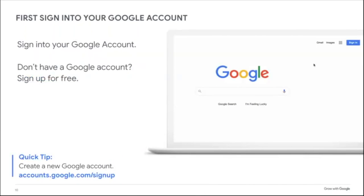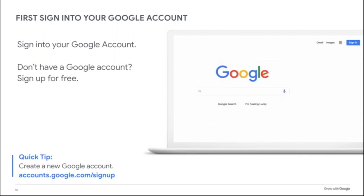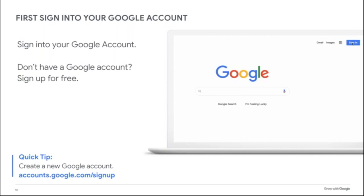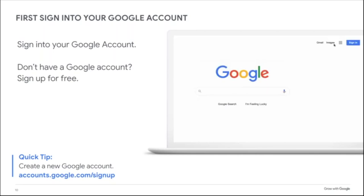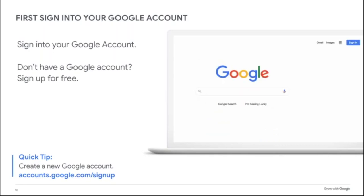Before you use many of Google's products and services, you need to be signed into your Google account. If you use Gmail or have ever created a Google Doc, Sheet, or Slide, you have a Google account. If not, you can create one completely free at accounts.google.com/signup using any email address, even AOL or NetZero.